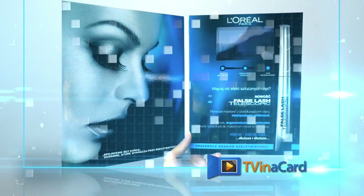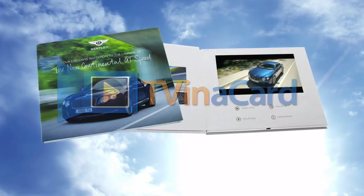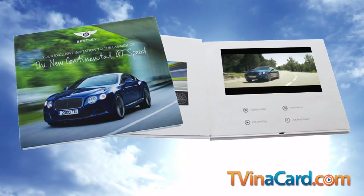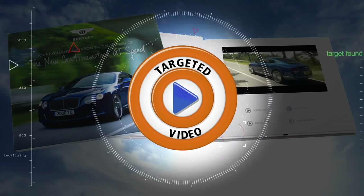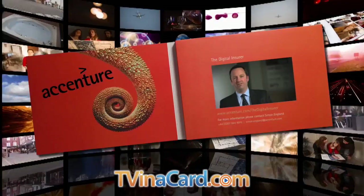What you hold in your hands is a targeted video brochure by TV in a Card. While our TV brochures feature quality screens and audio, the 'TV' in our name actually stands for targeted video.